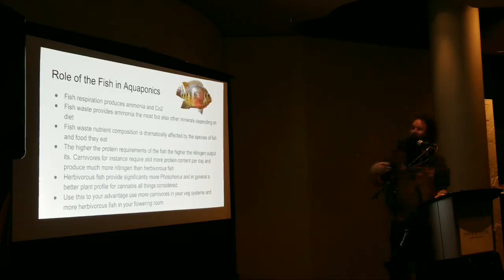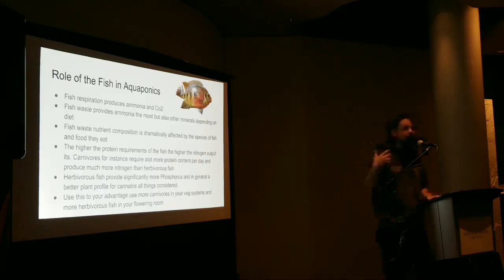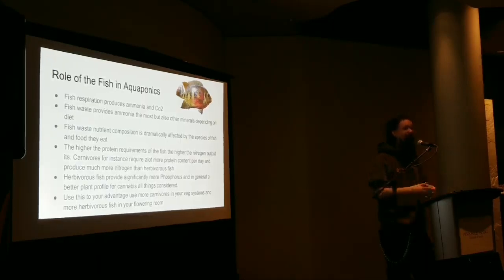The fish provide ammonia which gets converted into nitrate via the nitrification process. To better balance the system for traditional cannabis production, I use more herbivores in my flowering system because they produce more phosphorus-rich waste — you want a little more phosphorus in flower and less nitrogen. In veg, I want to feed proteins and use carnivores: trout, perch, or tilapia, something wanting higher protein. I'm working with a guy in India raising snakeheads or murrel, which are super high protein. Herbivores for flower, carnivores for veg — that's a good quick guide.